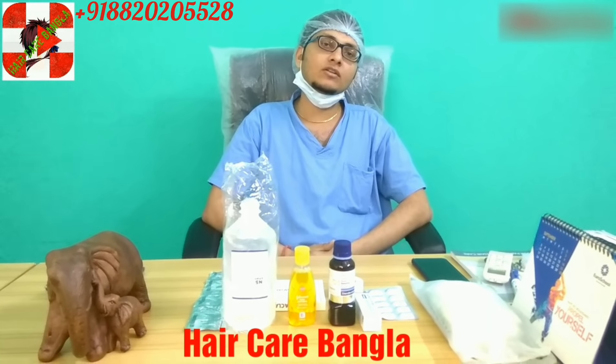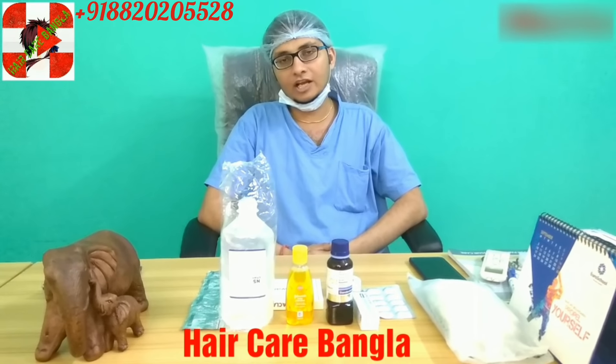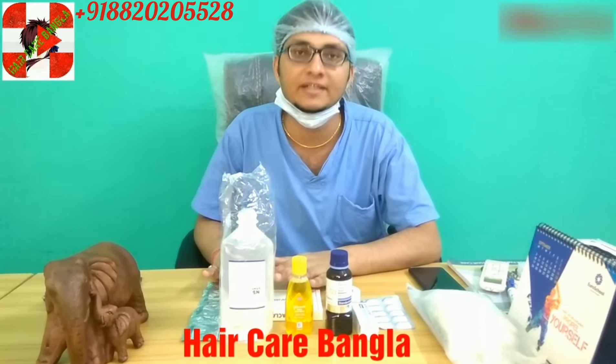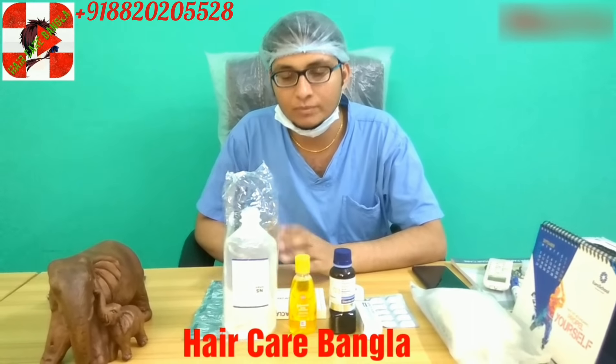Hello friends, I am Dr. Vikas Rohan. Today we are back with a new video. After hair transplant, what do you have to do, what kind of medicines, and how long do you have to care? So we start from the medicine.